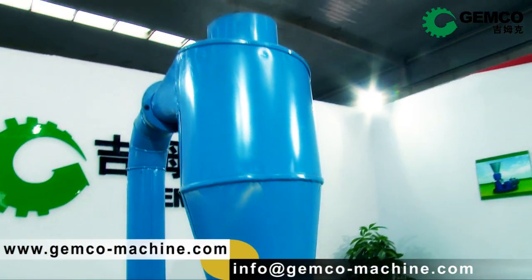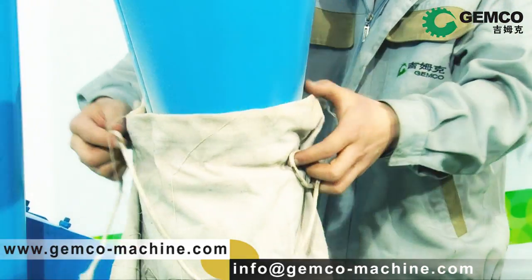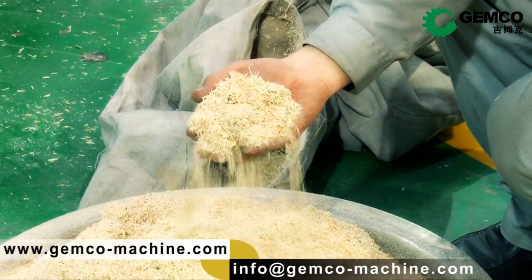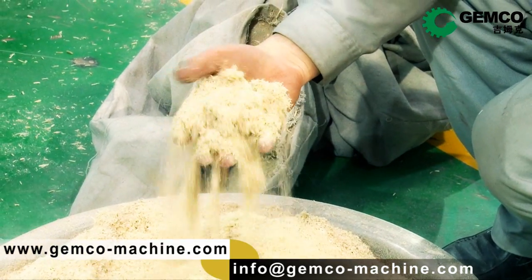Do you have piles of materials waiting to be milled? The Jimiko hammer mill is ready to crush all your problems. Contact us by email at info@jimiko-machine.com or visit our website www.jimiko-machine.com to learn more. Thank you for being with us.